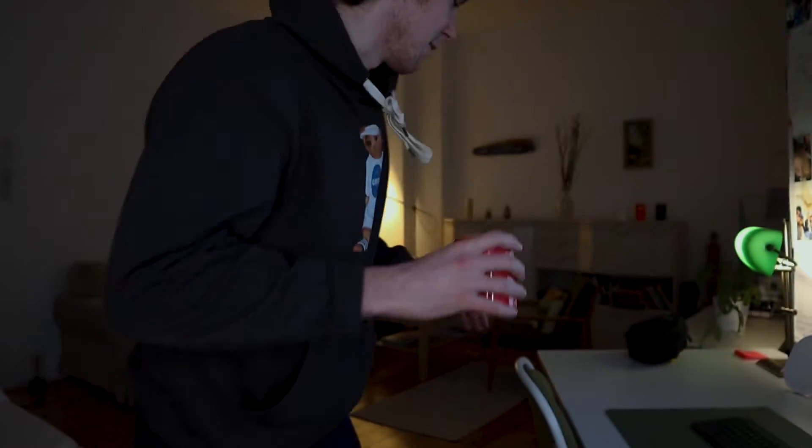Hey everybody, cheers. It is a Saturday morning here in Berlin and today I have a very practical topic: where to get your hair cut. It is about time.